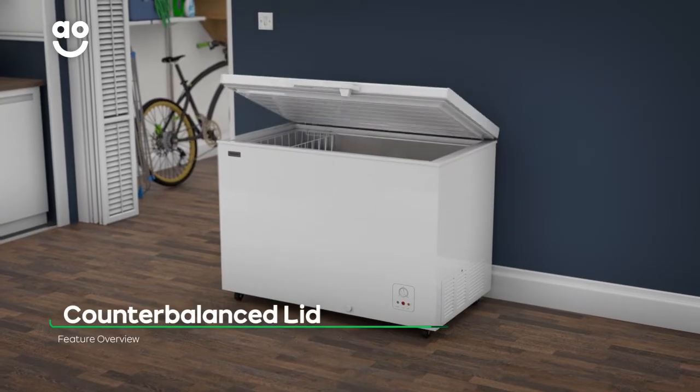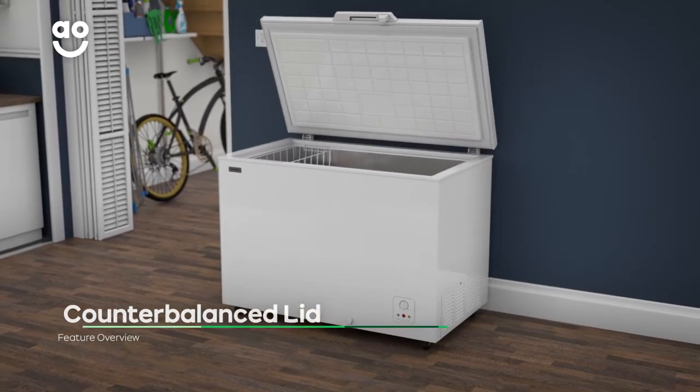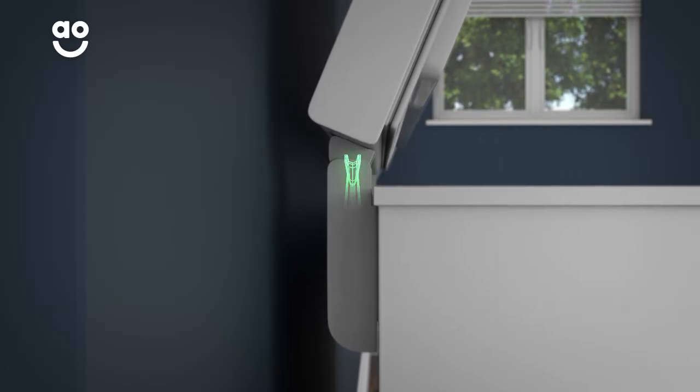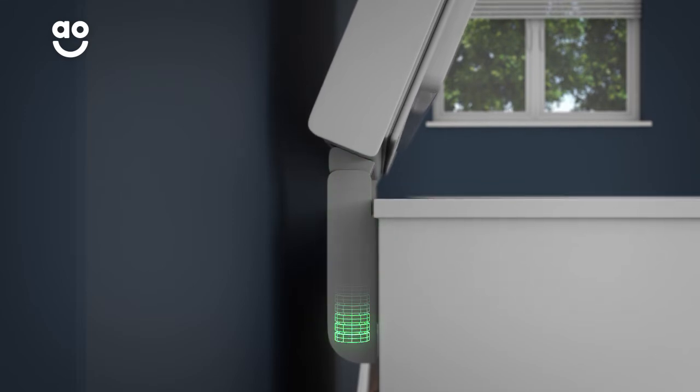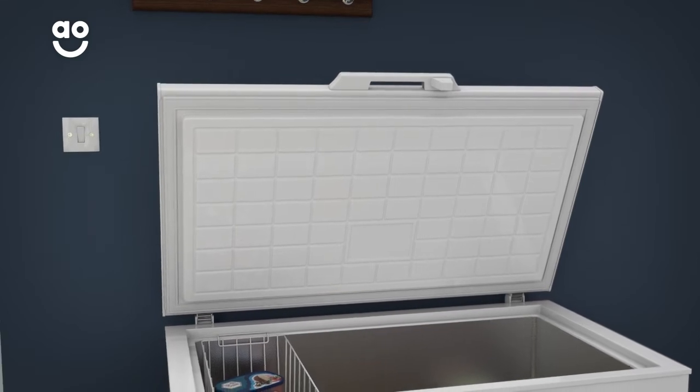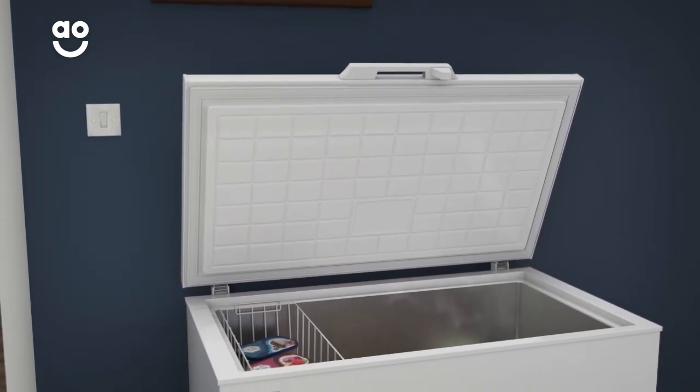Thanks to the Counterbalance technology, you can keep the freezer lid open without having to hold it. Springs at the back of the freezer balance the lid, keeping it perfectly still so that it holds in place exactly where you want it. This means the lid will never fall down, so filling your freezer is safe and hassle-free.